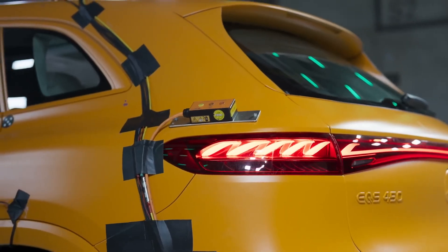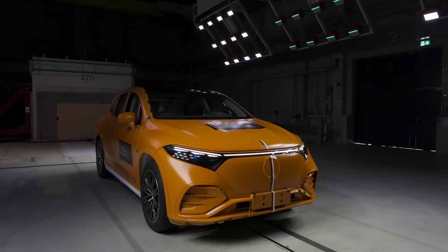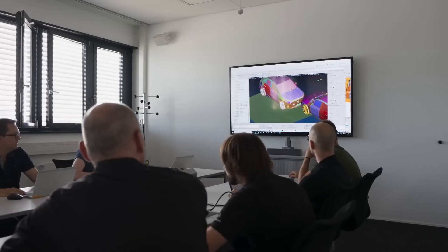This could also be happening on a real road with real traffic with real people. Safety is teamwork. There are various steps and various people involved. At first, we start by doing different simulations. When we are ready to do a crash test, we get a car here right from the production line.